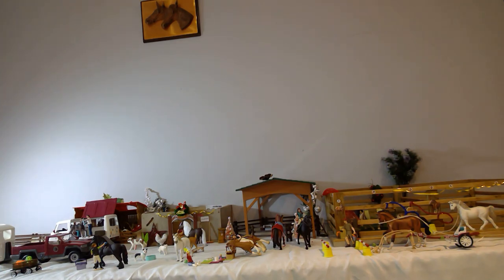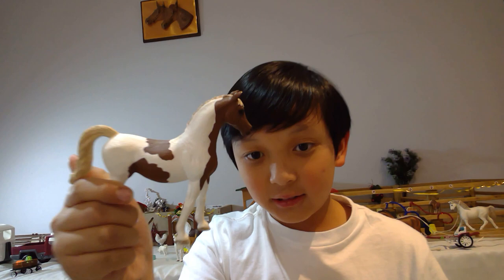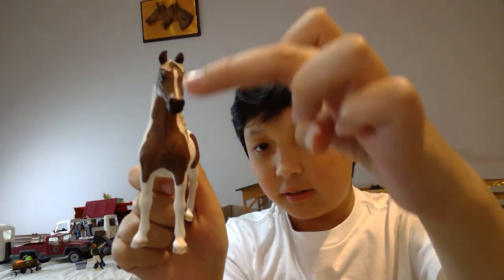The next horse I recommend buying is the Schleich Pinto Arabian Mare from 2019. She has her braids ready for competition and ready to win first prize. She looks super cute — cute muzzle — and she has what looks like a fringe, but the two pieces are spread apart, leaving a triangle piece, and she has a long blaze.